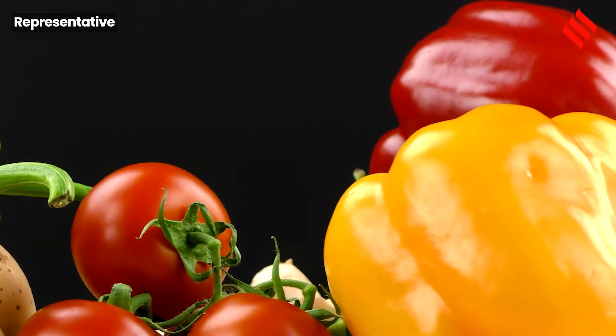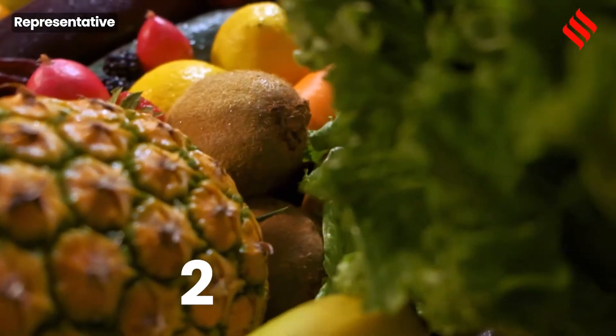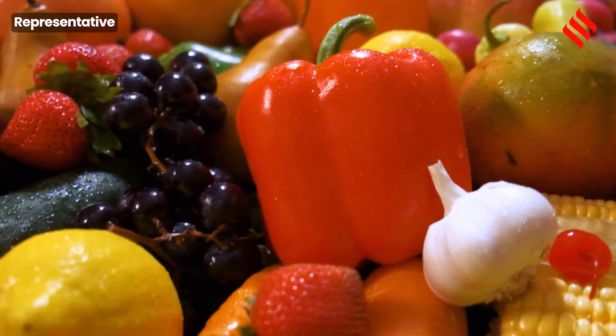What if you could keep your fruits and vegetables fresh for more than not just one, two, three, four or five, not even seven days, but up to two months?